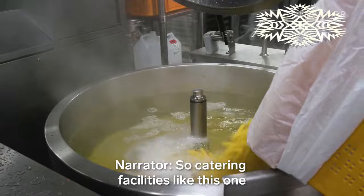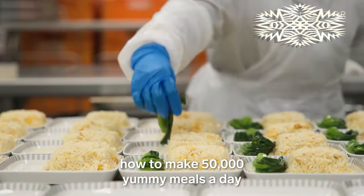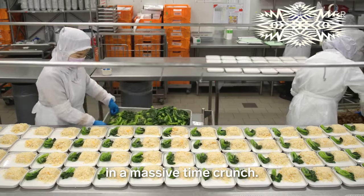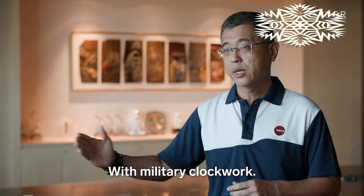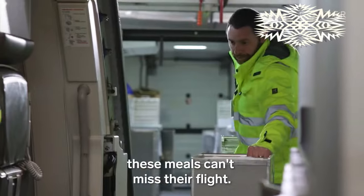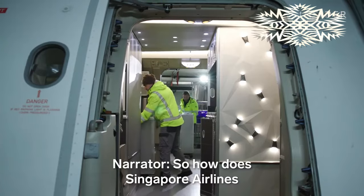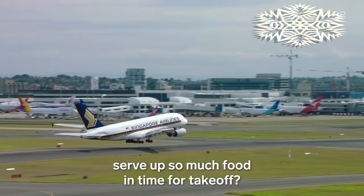So catering facilities like this one are left with a logistical nightmare: how to make 50,000 yummy meals a day in a massive time crunch — with military clockwork. Because just like us, these meals can't miss their flight. The plane is ready, you need to be ready. So how does Singapore Airlines serve up so much food in time for takeoff?